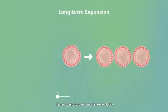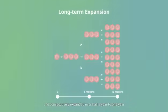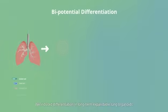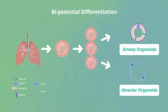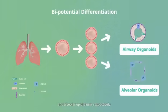These respiratory organoids were stably and consecutively expanded over half a year to one year. We induced differentiation in long-term expandable lung organoids and generated mature airway and alveolar organoids, containing all major cell populations in the native airway and alveolar epithelium, respectively.